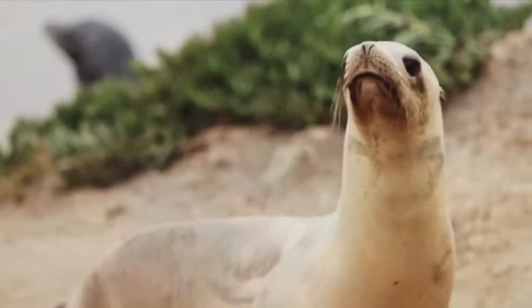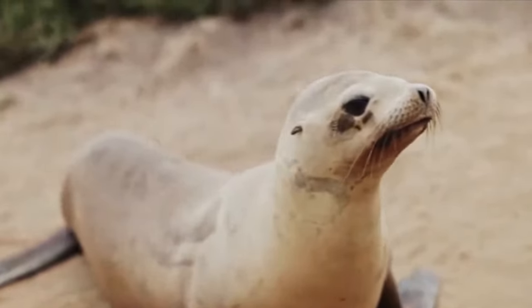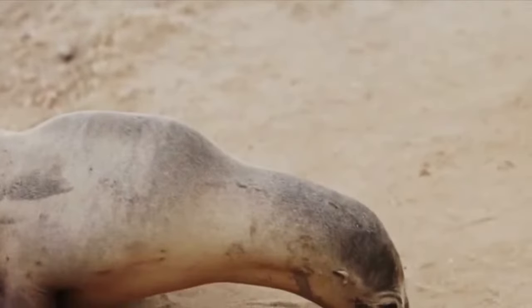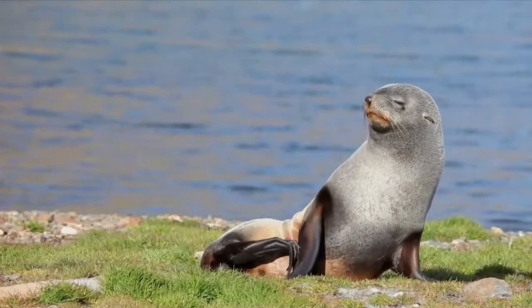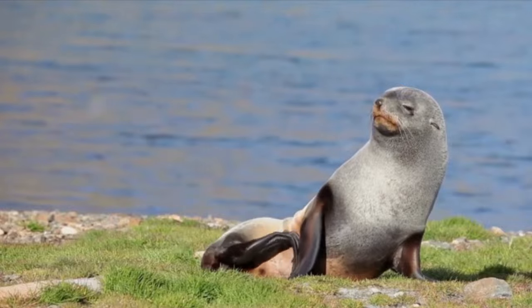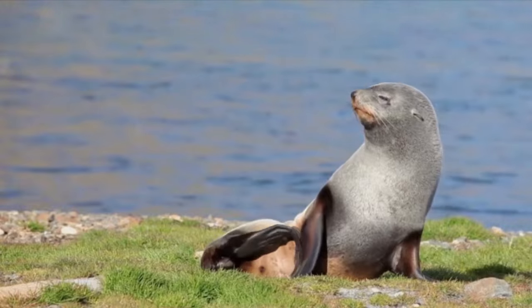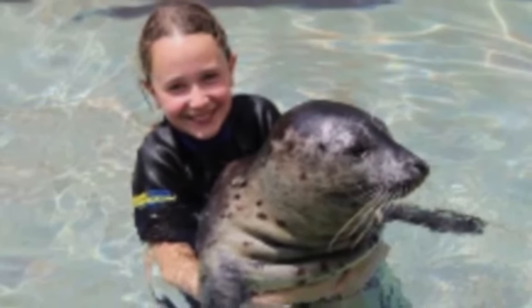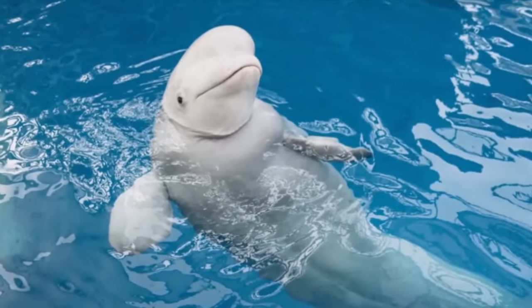Seals. These charming creatures generally pose no danger to humans, making observation a fascinating experience. Unfortunately, these mammals currently face a threat of extinction. According to scientists, since the 1970s a seal population in the Barents Sea region has halved. They are also at risk of extinction in the United States and Canada. Researchers and activists are committed to rescuing sick seals, treating them and, whenever possible, returning them to the ocean.